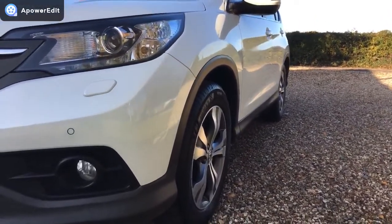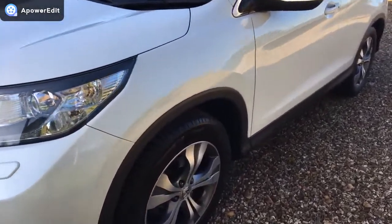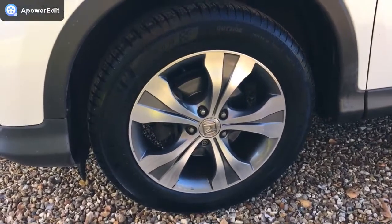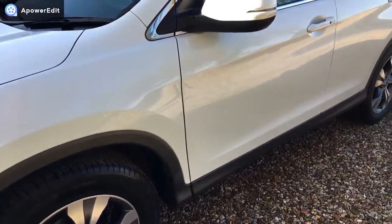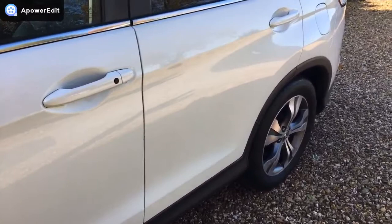Nearside passenger side, absolutely mirror smooth on the panels — it really is. It's been kept just so well, this car. Nearside front alloy — the one that takes all the bashing — and it's absolutely unmarked. There's a full set of Michelin tyres fitted to this car, which is a really good sign of ownership and it's been beautifully maintained throughout its life.